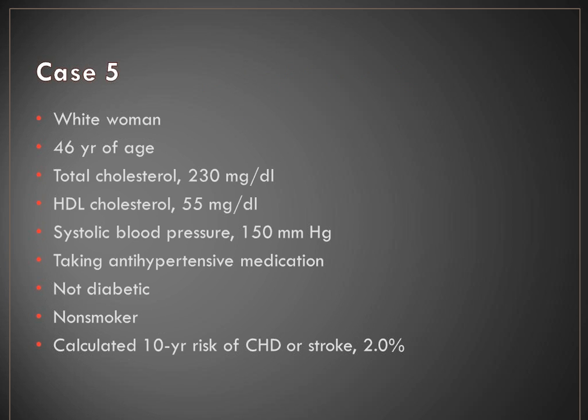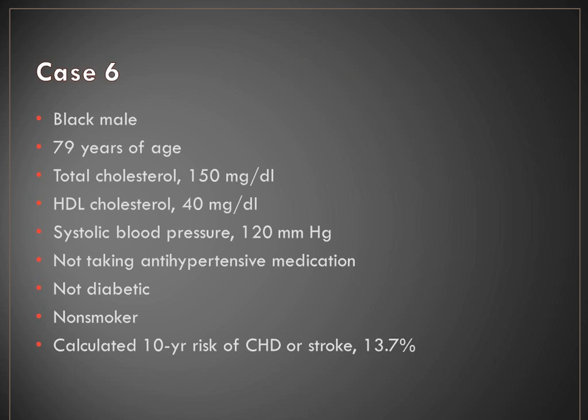Case 5: A young white female also taking antihypertensive medication, not diabetic, not smoking, with a 10-year risk estimated at 2%. She would not meet criteria based on her current risk factors — she's not diabetic, there's no clinical disease, so you go straight to the ASCVD risk calculator. Case 6: A black male, 79 years old, not taking antihypertensive medication, not diabetic, not a smoker. However, his calculated risk is 13.7%, so we could recommend moderate intensity statin therapy. This is probably representative of a patient some of the criticism is directed at, since his age alone may be driving his 10-year risk score.